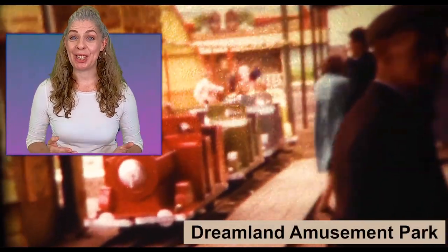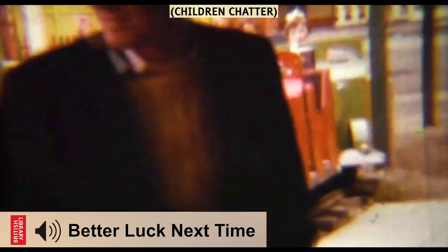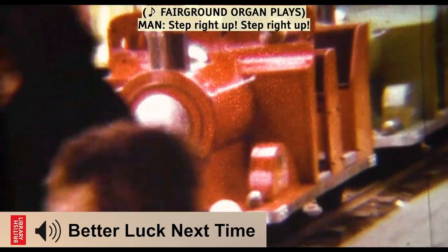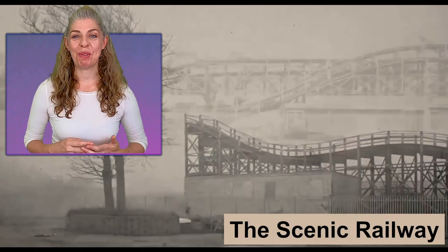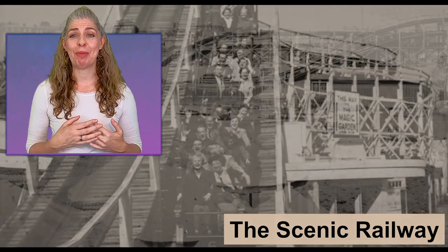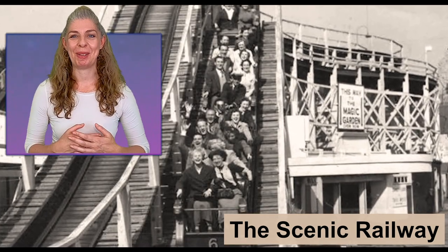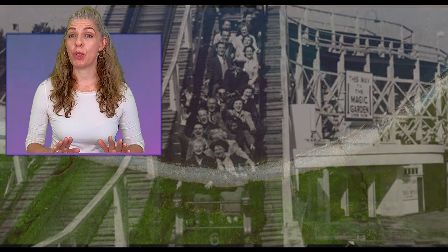Dreamlands Amusement Park was built in 1920, so it's now 100 years old and is celebrating its centenary this year. This park is home to the oldest roller coaster in the UK, called the Scenic Railway. Have you ever been on a roller coaster? I used to love visiting the Pleasure Beach in Blackpool and went on lots of rides just like this one. There are lots of things that seaside resorts in the UK have in common, no matter what part of the country they're in.